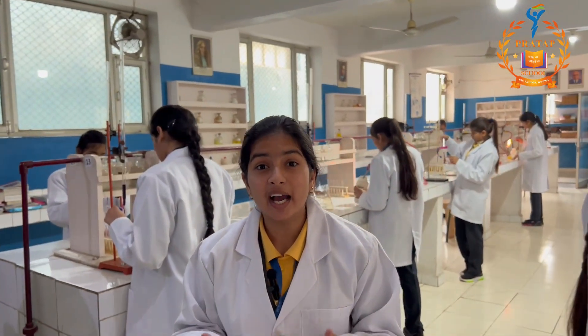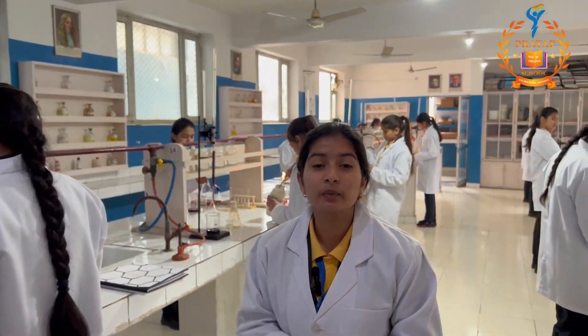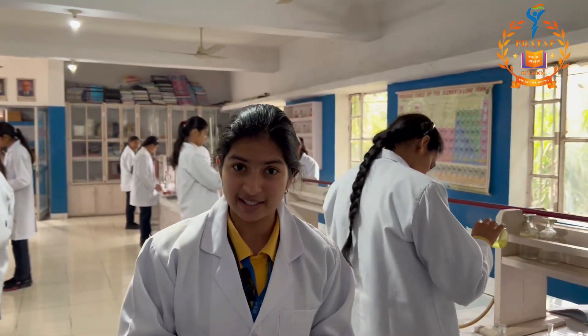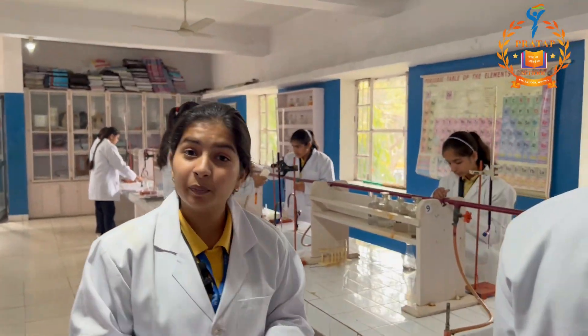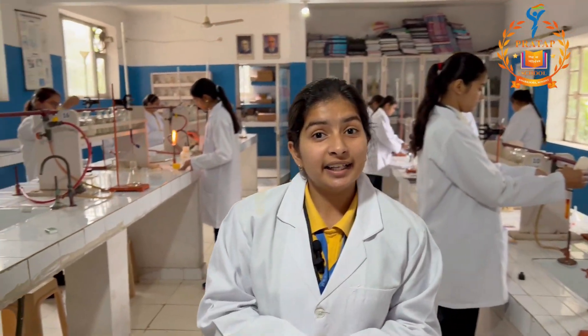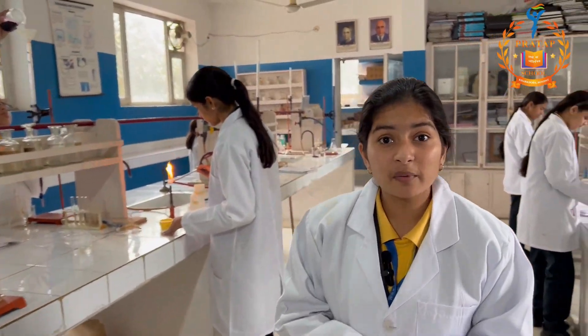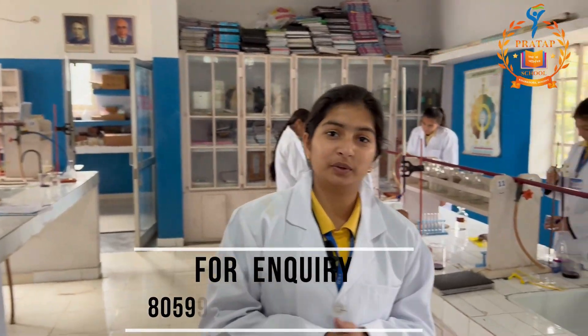Our chemistry lab is a highly ventilated and well-equipped lab equipped with all essential and modernized facilities. In this lab, we develop our right-sided brain as it will help us to reinforce our reasoning power, attentiveness and problem-solving skills.